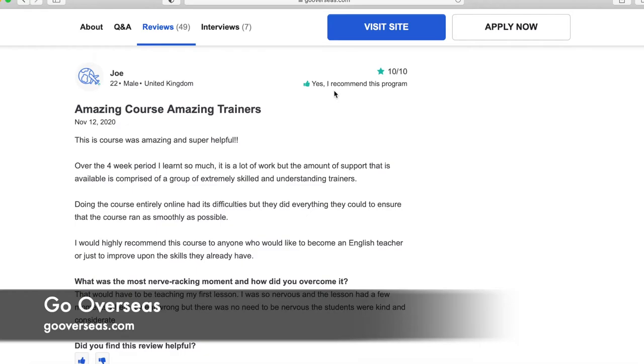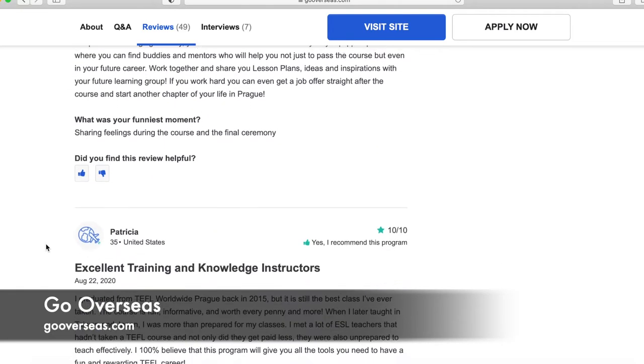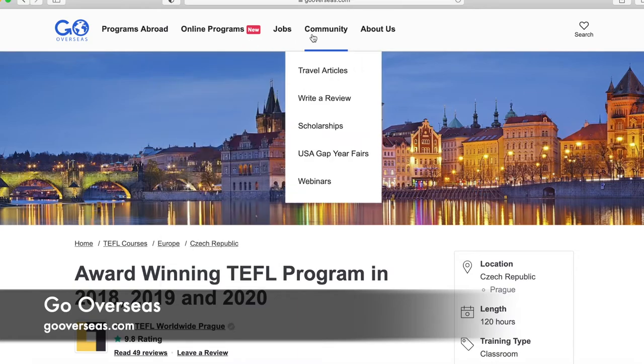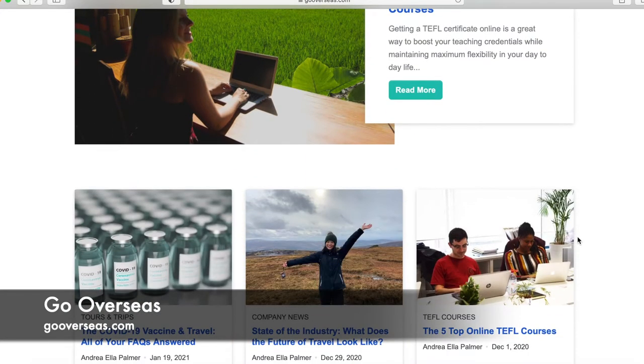It gives information about the program, highlights, what's available, and a list of related programs — so if this one isn't for you but you still want to teach in Prague, you have other options. There are also detailed reviews showing whether the reviewer recommends the program, their rating, when they posted, and their full comments. Going back up top, under Online Programs there are virtual or online options for teaching abroad, TEFL courses, or other jobs. Under Community you can write a review, check out scholarships, or go to travel articles — blogs about teaching abroad or working overseas, broken down by studying, volunteering, teaching, and internship categories.